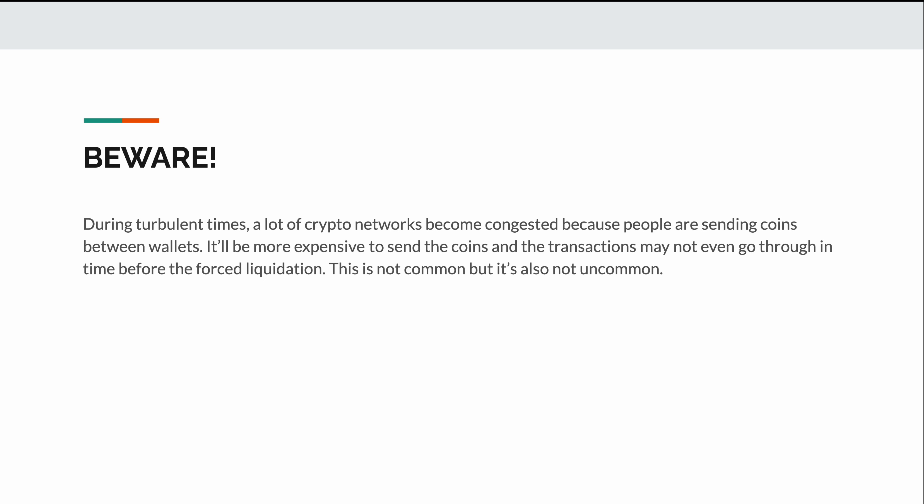One thing to note is that during turbulent times, a lot of crypto networks become congested because people are sending coins from wallet to wallet, making it expensive to send coins, and your transaction may not even get through in time before forced liquidation. This is not a common occurrence, but it's also not uncommon, so keep that in mind. That's how crypto loans work. Whether it's worth the risk is up to the individual, but personally I wouldn't loan out my coins for cash unless I had no other option. Have you ever used your coins as collateral for cash? If so, what has your experience been like and which platform did you use? Please let us know in the comments below.